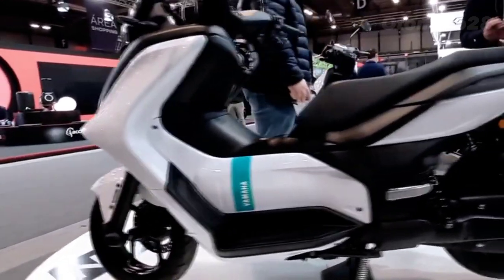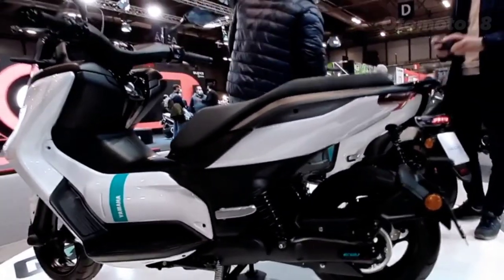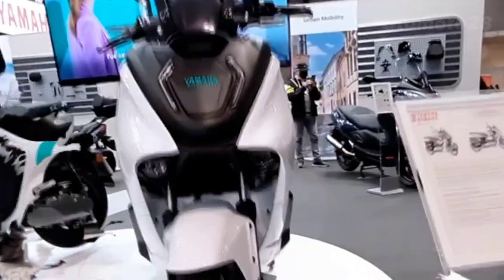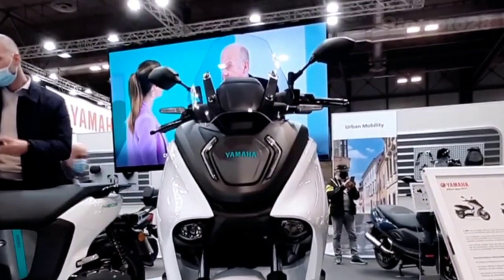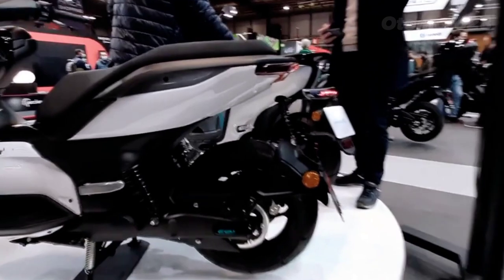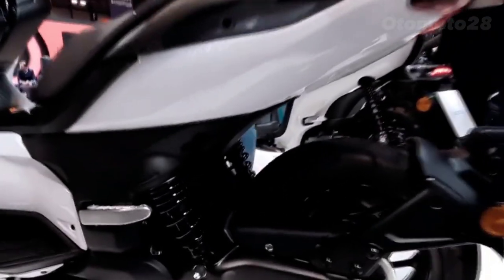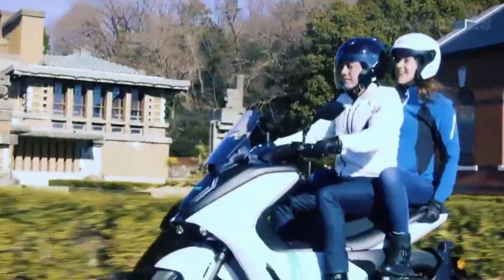Engine type: electric scooter with 125cc displacement. Battery: 87.6 volts, 56.3 Ah lithium-ion. Range: 100 kilometers. Charge time: 1 hour fast, 5 hours regular, 14 hours portable. Power: 8.1 kilowatts, 10.9 horsepower.